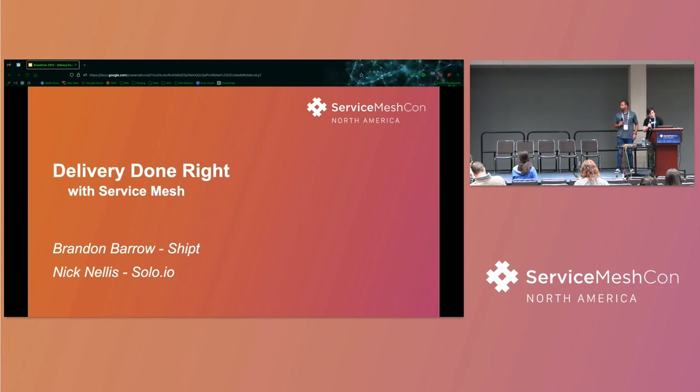I'm Brandon Barrow, senior engineer at Shipt. I work on our developer platform team — we expose a self-service platform for developers that we hope they enjoy. I'm pretty passionate about developer experience. I work primarily on Kubernetes, Go, Service Mesh, and API Gateway as of late.